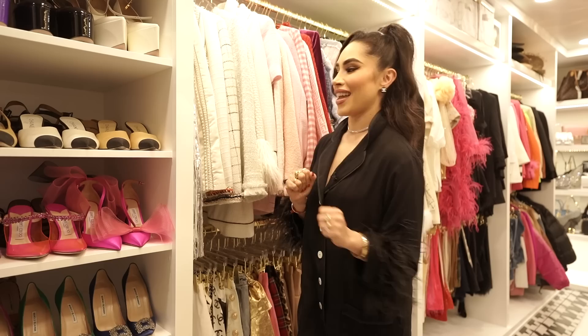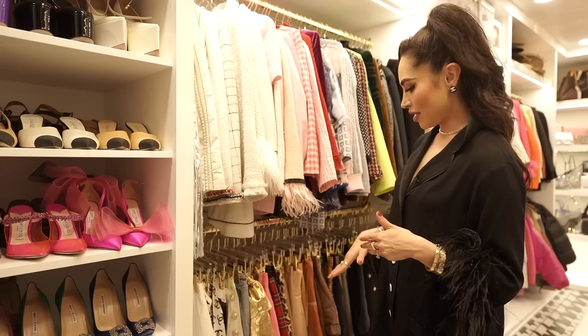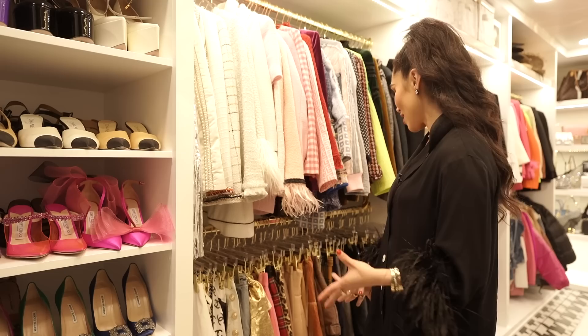I try to go from light to pink to blue, ending in black. At the bottom I have my skirts and shorts, which I have a lot of. There are some random boxes down here — don't mind those. But this is probably the section I wear the most of.